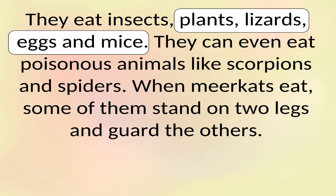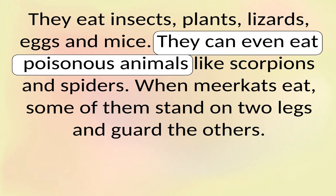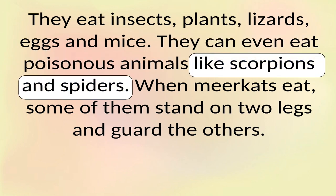They eat insects, plants, lizards, eggs and mice. They can even eat poisonous animals like scorpions and spiders.